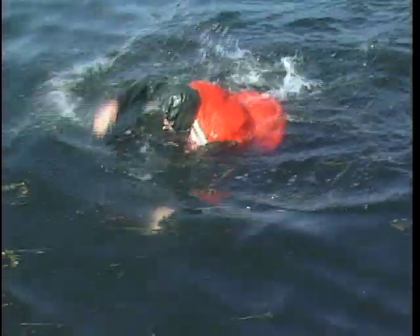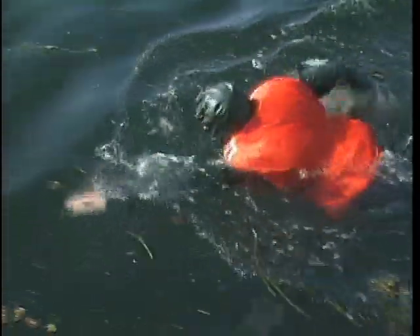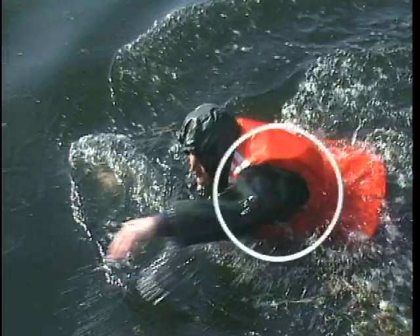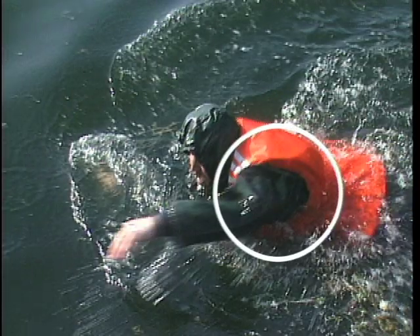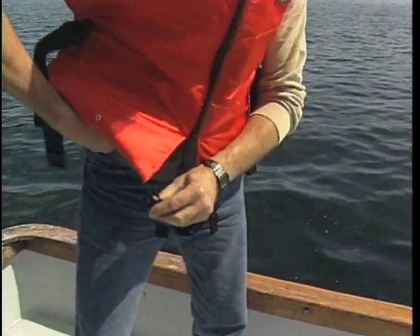Fit is critical for all PFDs. Too loose a fit and the device may ride up on your torso while your face slips toward the water. Look for a device with small arm holes and make sure there's no gap between your shoulder and the shoulder of your PFD when you're floating in the water. To eliminate the problem of having a PFD ride up on your body, choose a model with a crotch strap like this one.